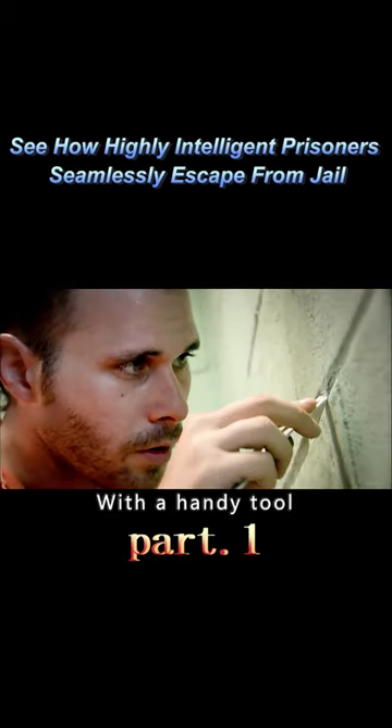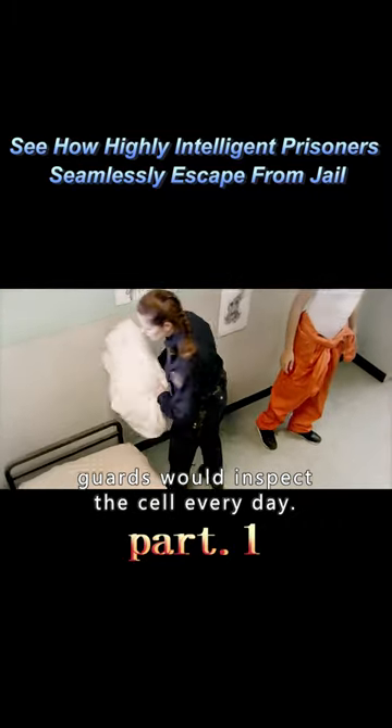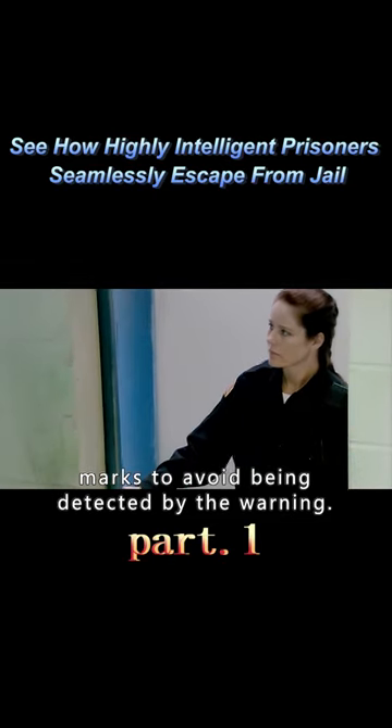With a handy tool, Jack dug the wall very fast. But a new problem arose — the prison guards would inspect the cell every day. How could they cover up these digging marks to avoid being detected?